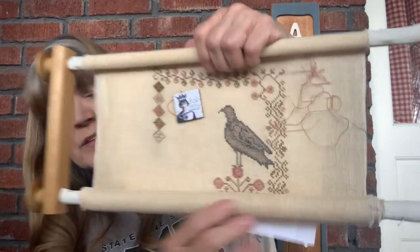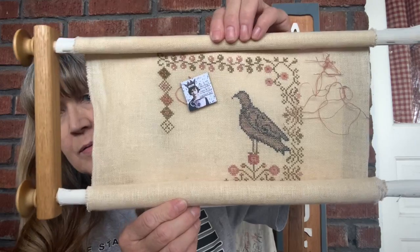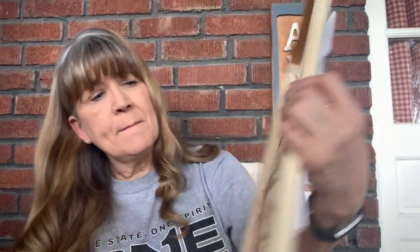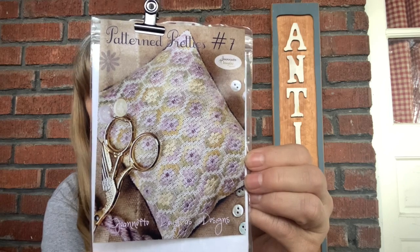There's just a little bit more under here that you can't see, but hopefully that will be finished soon. The next item was a gift from Rebecca Hedgerow Stitching, called Pattern Pretties by Jeanette Douglas. It came as a kit and I have not even started working on this one yet.